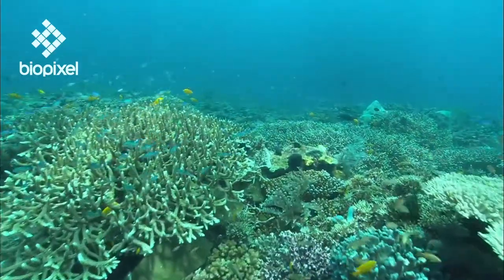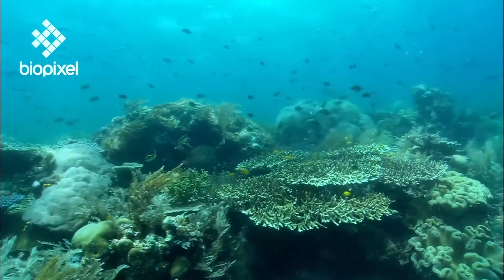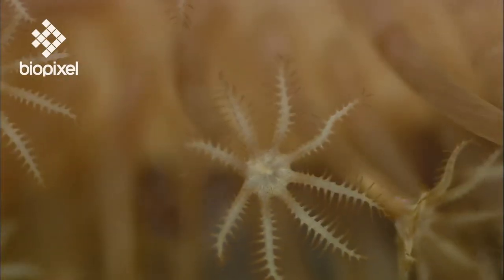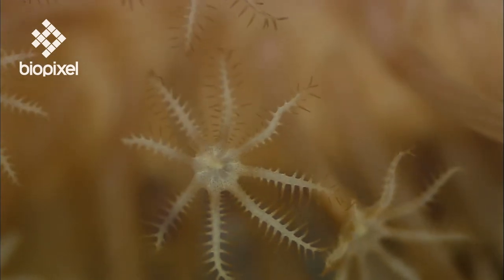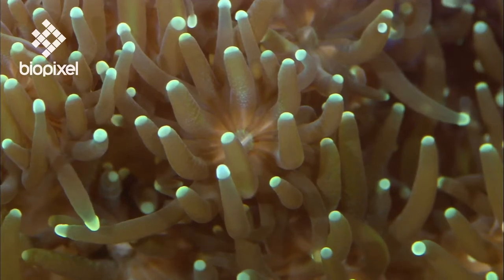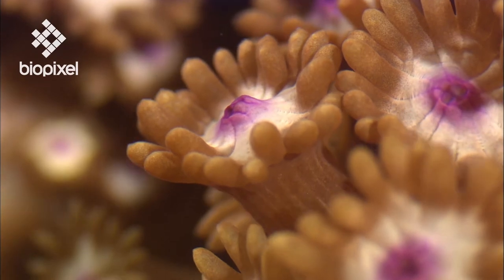There are two main groups of corals: the soft and the hard corals. One of the main differences between the two is that soft coral polyps have eight tentacles with small side branches, creating a feather-like appearance. The hard coral polyps, on the other hand, have six or multiples of six unbranched tentacles.